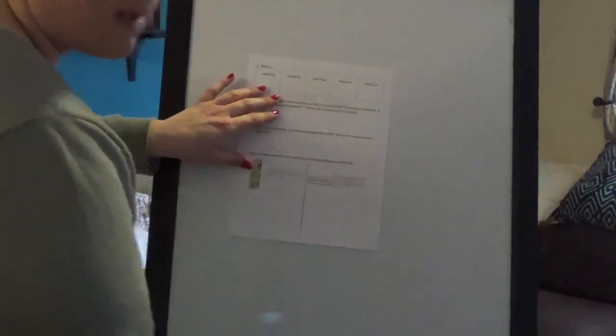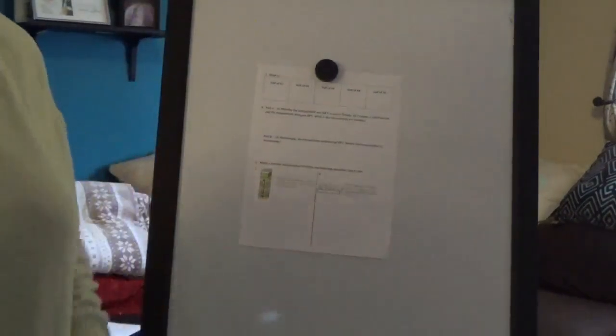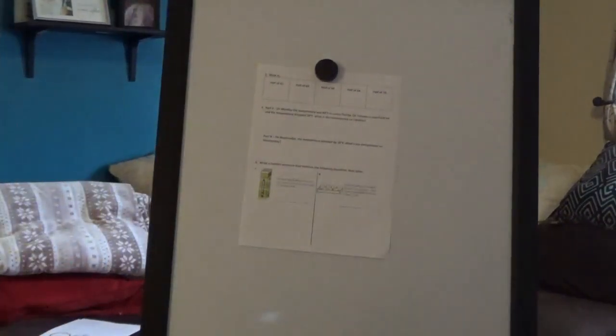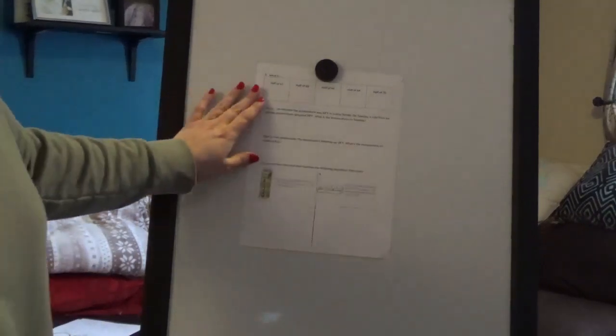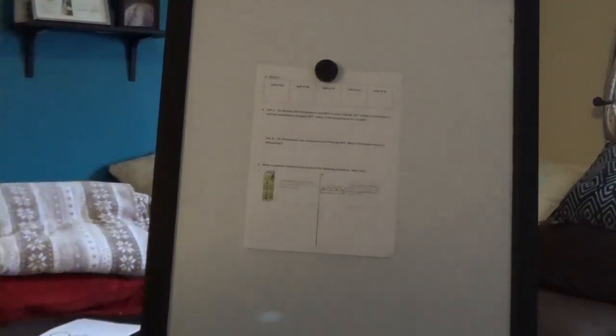This next page in our packet starts with some halves problems. You have to figure out what half of 62, 68, 66, 64, and 70 are. In one of the earlier videos, I talked about how it's important to do the easiest ones first. The easiest halves should be the ones with an even digit in the tens place and an even digit in the ones place. Take about a minute to write down what half of these numbers are.